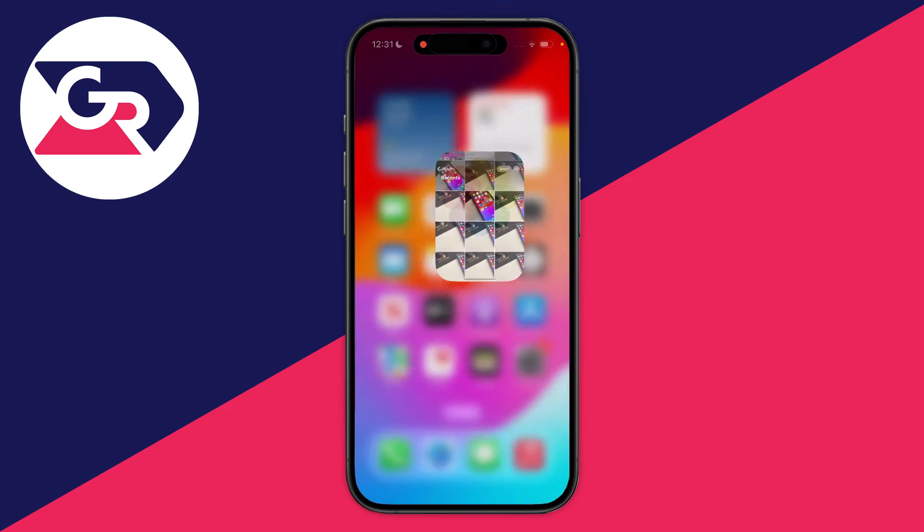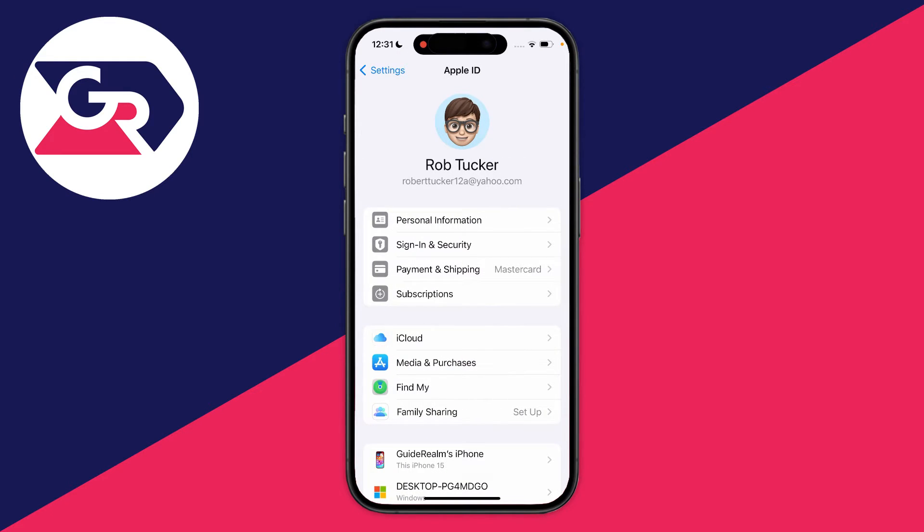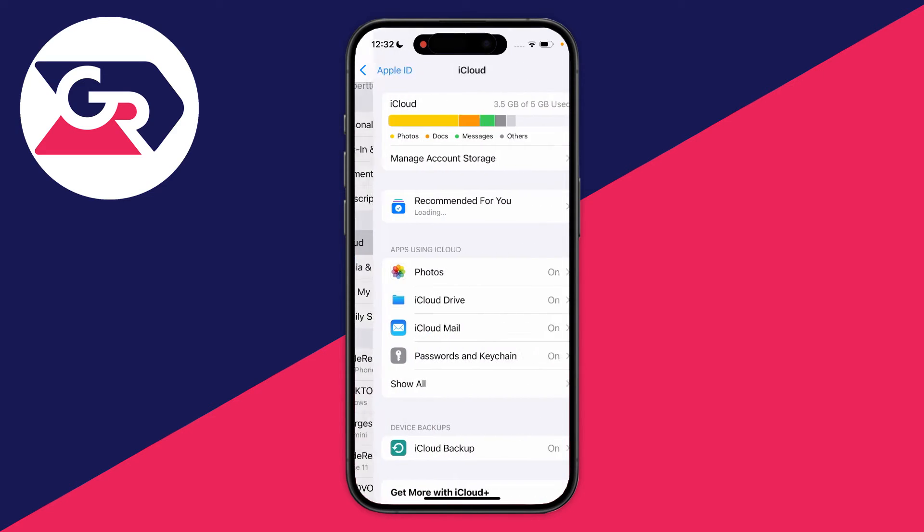First of all you need to close the Photos app and go open your Settings. Scroll to the top of your Settings and click on your name, which will take you to your Apple ID and iCloud settings. Then scroll down and click on iCloud.